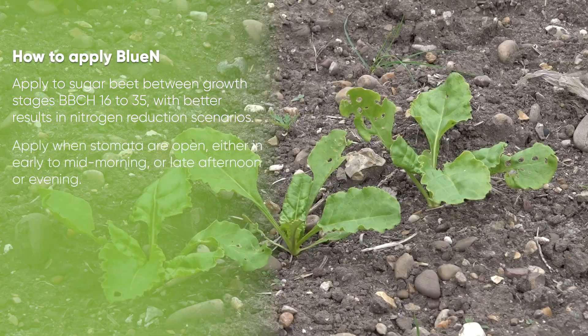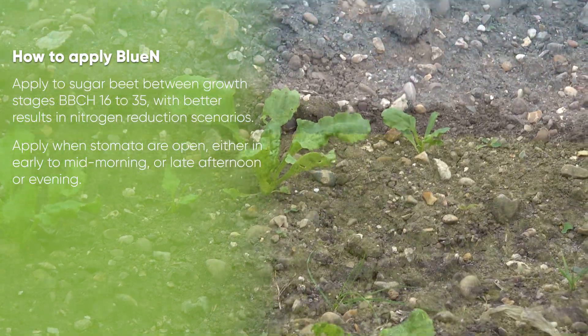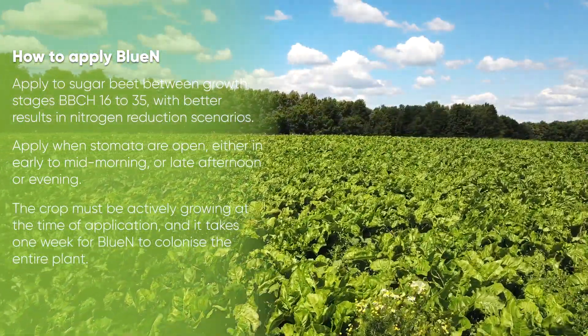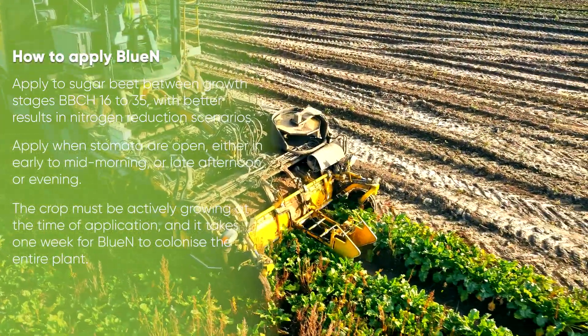Apply Blue N when stomata are open, either in the early to mid morning or late afternoon or evening. The crop must be actively growing at the time of application, and it takes one week for Blue N to colonize the entire plant.